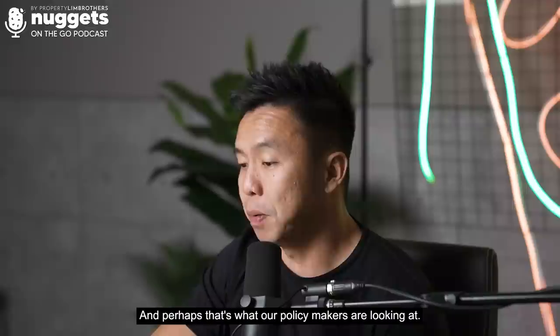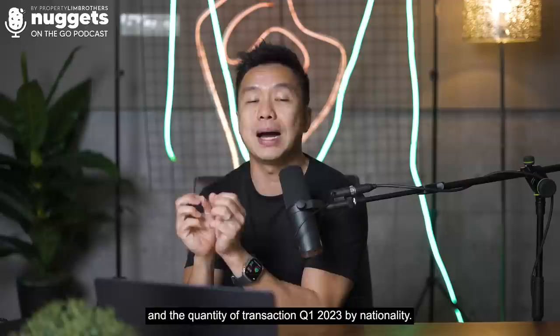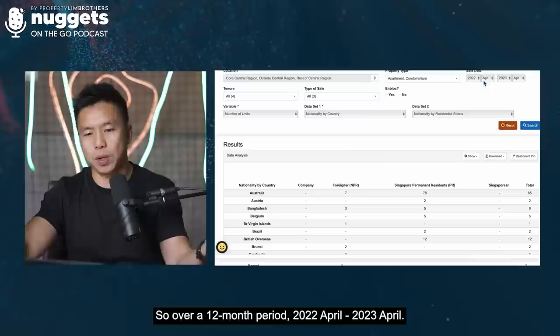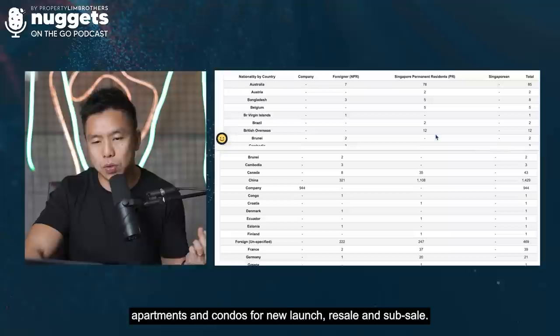Now let's look at percentages and quantity of transactions in Q1 2023 by nationality. Looking at a 12-month period from April 2022 to April 2023, covering all regions in Singapore, all nationalities and residential statuses, apartments and condos for new launch, resale, and subsale — we can see there was a sharp rise in company-level buying of residential properties.